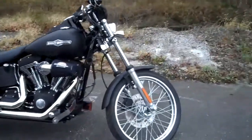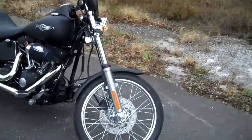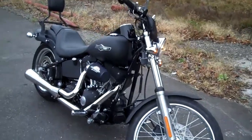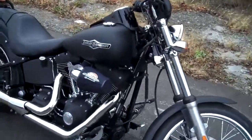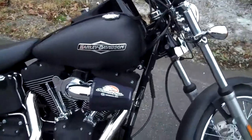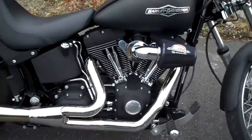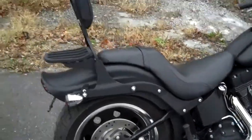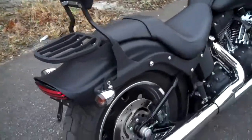Hello everybody! Today we have a 2007 Softail Night Train. This is a black denim motorcycle with some great accessories. It's got smoke lenses all the way around, a Screaming Eagle heavy breather with a Reinhardt 2-in-1 exhaust. This is a blacked out motorcycle — it looks awesome, a lot of attitude.